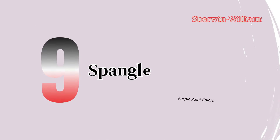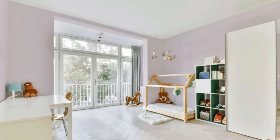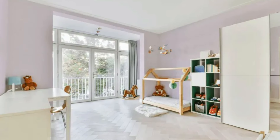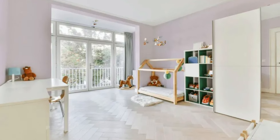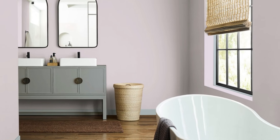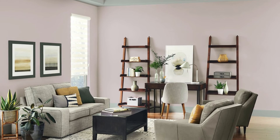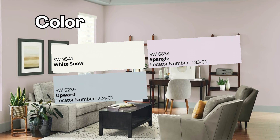Number 9: Spangle Paint Color — Understated Elegance. Spangle offers a subtle, refined elegance ideal for entryways, hallways, and bathrooms. Its light silver tone is modern yet understated, bringing a sophisticated touch without overwhelming the room. Pair it with richer, darker tones for an elegant contrast, or keep it simple with neutrals for a fresh, clean look. Spangle is particularly appealing for those who appreciate a stylish and refined interior with a minimalist approach.